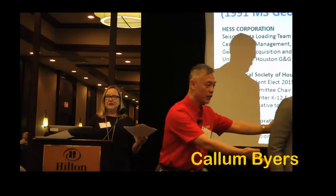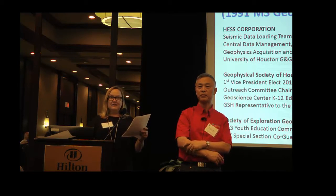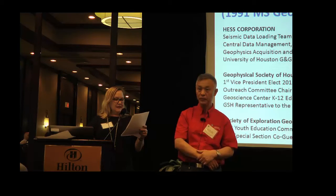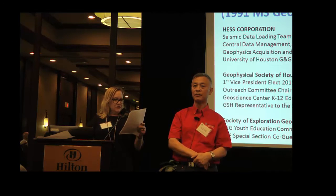The first year PhD student winner today is Zachary Martindale. Zachary's poster was titled Comparison of Rift and Passive Margin Stages of the East Africa-Madagascar Conjugate Margins and their Impact on Heat Flow and Source Rock Maturation.